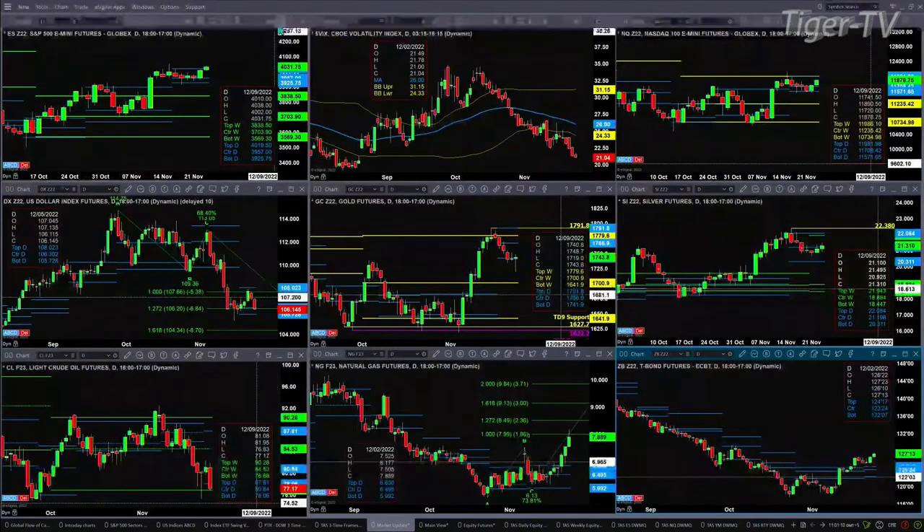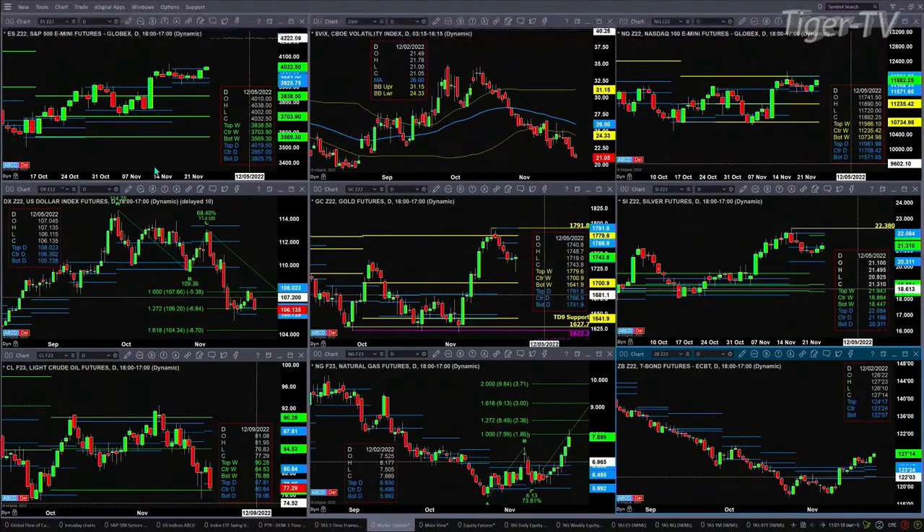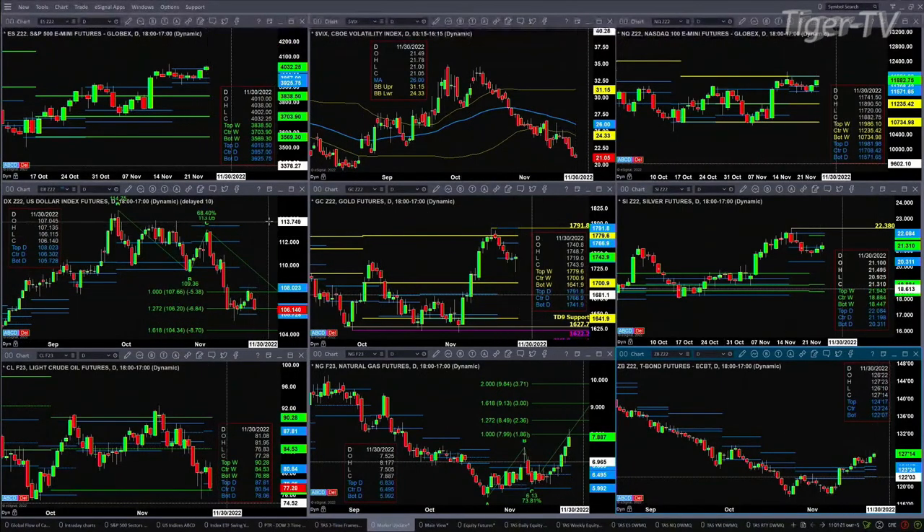The U.S. dollar index is pulling back this morning, consolidating within its daily profile. The bottom of support is at 105.72.